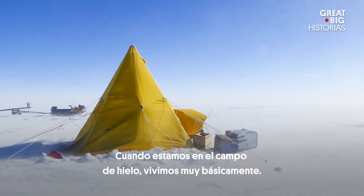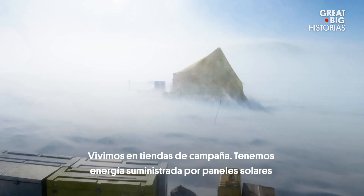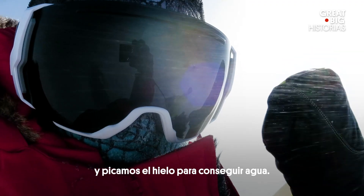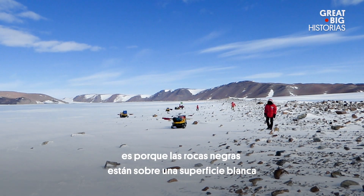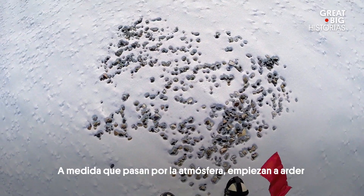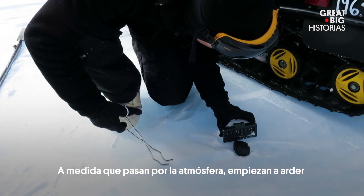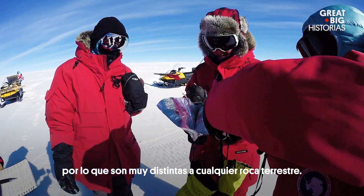When we're on the ice field we live very basic. We live in tents, we have power supplied by solar panels and chip ice for water. The reason why we go to Antarctica is because these are black rocks on a white surface so they're much easier to find. As they go through the atmosphere they start to burn up and they create this black fusion crust, which is very distinct from any terrestrial rock.